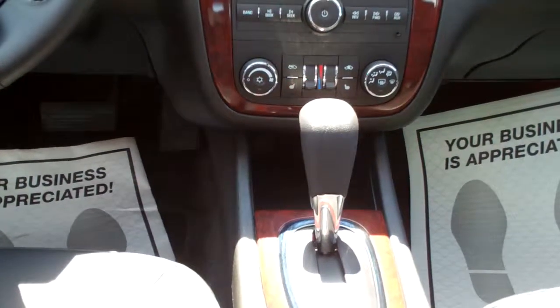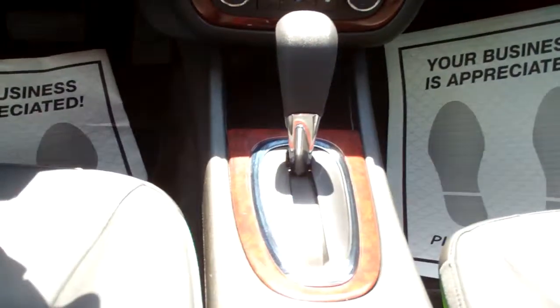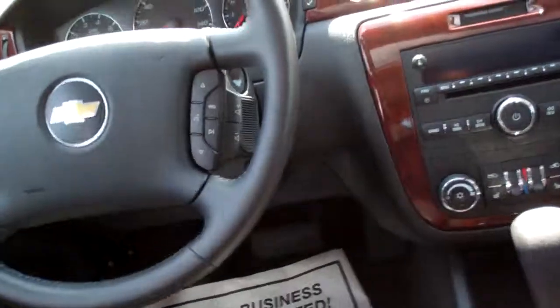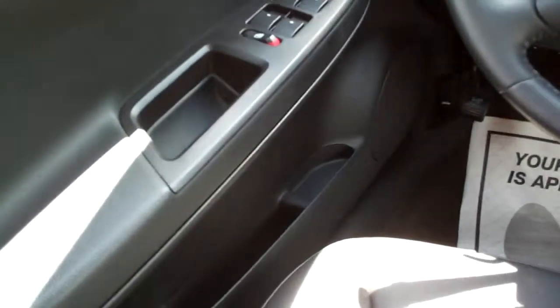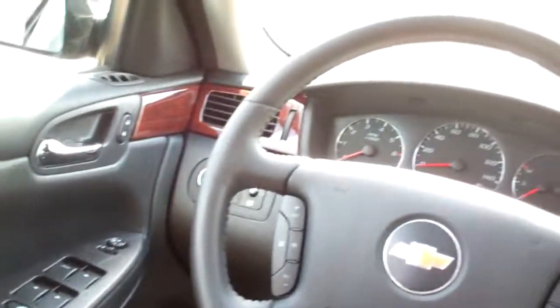Dual climate control with heated seats up front. See that, Zachary? Automatic shift, cup holders, nice big center armrest with storage. Radio controls on the steering wheel, cruise control on the steering wheel. Auto headlights, power windows, door locks, and mirrors for the driver and a power seat. Nice big analog gauges. OnStar homelink.